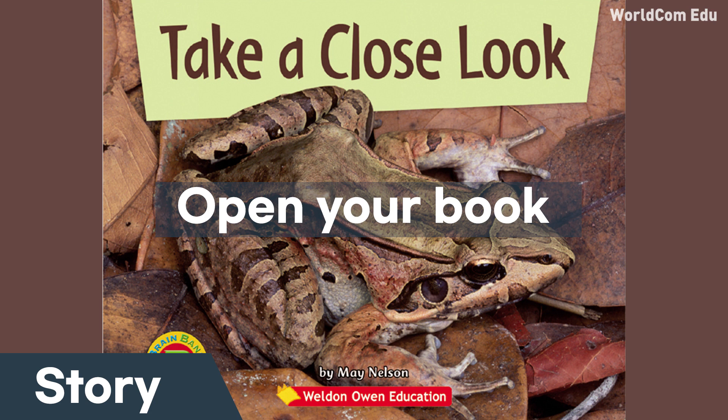Take a close look. What do you see? I see a bird. Take a close look. What do you see? I see a spider.